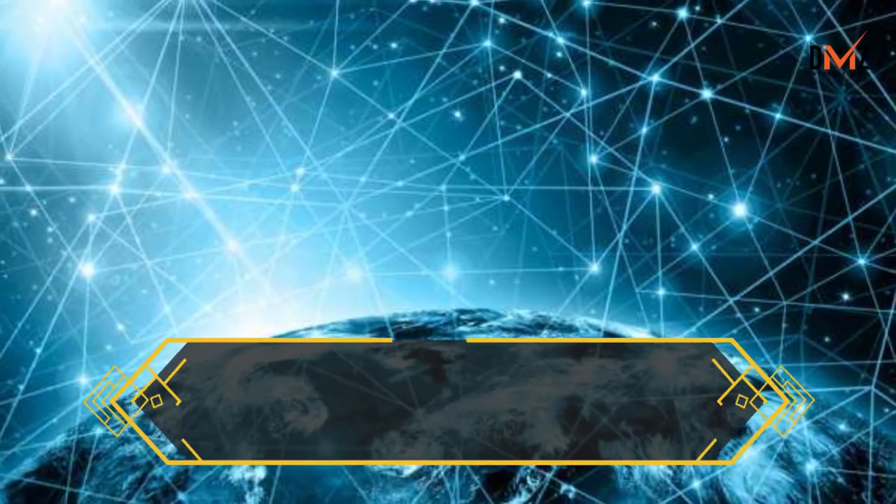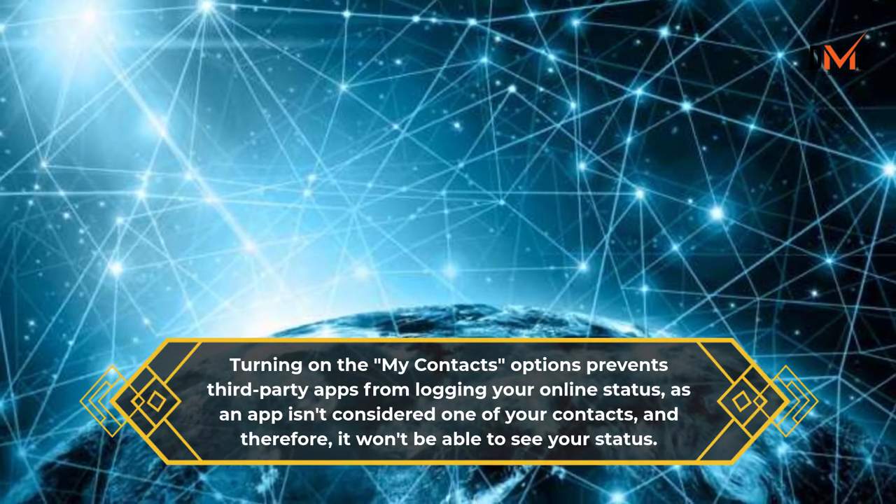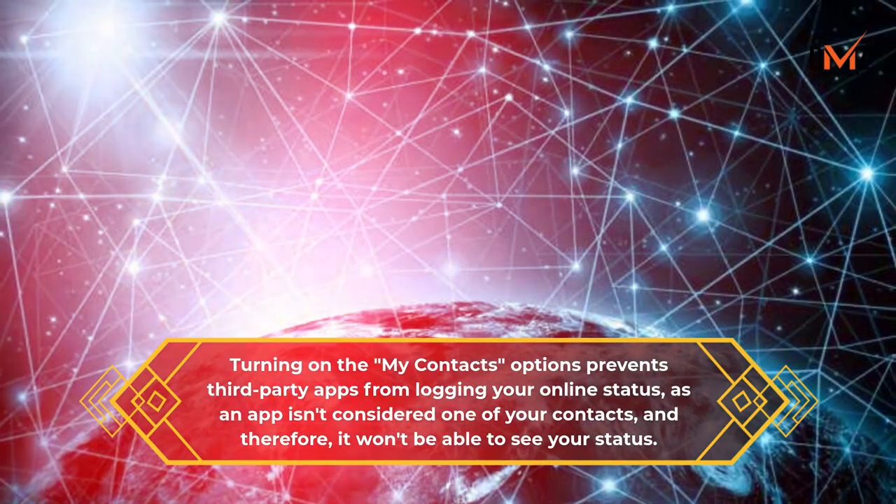Turning on the My Contacts option prevents third-party apps from logging your online status, as an app isn't considered one of your contacts, and therefore it won't be able to see your status.